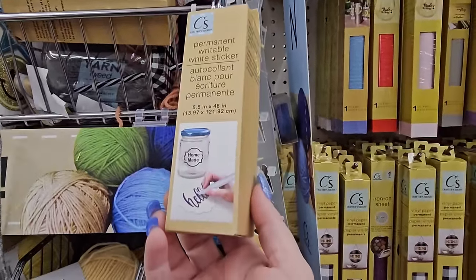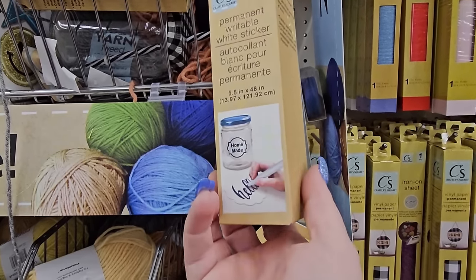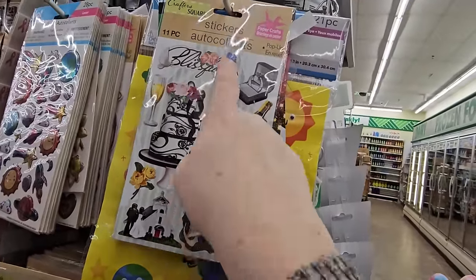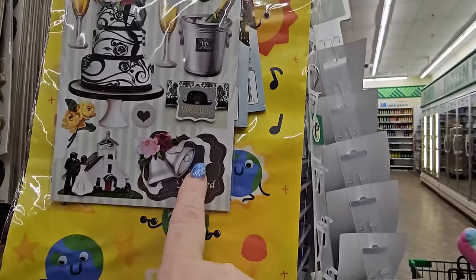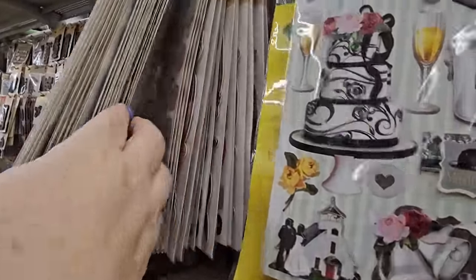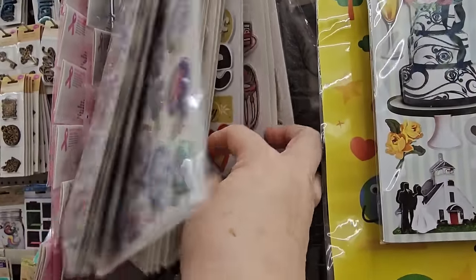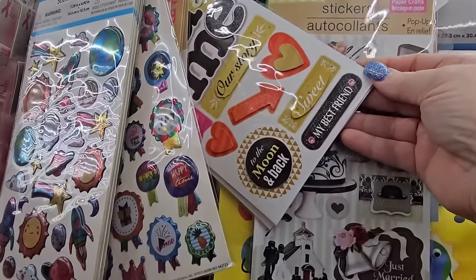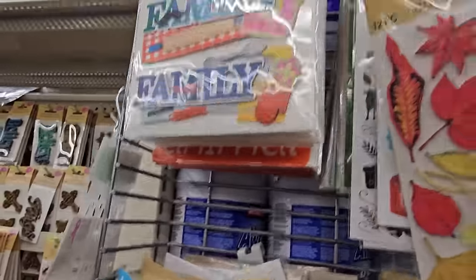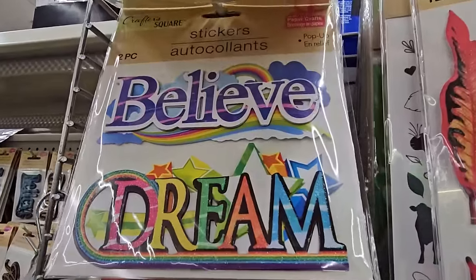I don't see these very often — this is a permanent writable white sticker. Looks kind of cool, but I'd want to know if it's waterproof. I was looking at this end cap and noticed these stickers — they're 3D. They're for things like a wedding — you could use this, it's 11 pieces to make a photo album. If you're into journaling or photo albums, you can make so many things from Dollar Tree. They have so many different ones — Our Story, My Best Friend, Leaves, Alien Stickers, Family, Friend, Magic, Miracle, Dream. Believe and Dream — I like that.